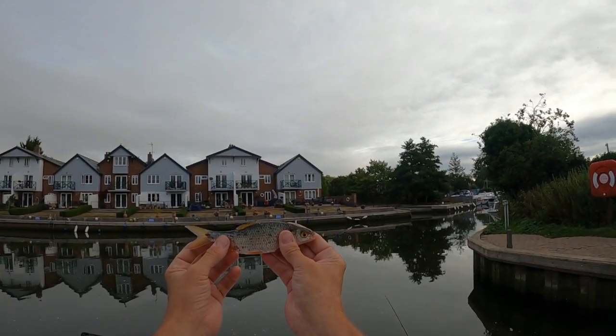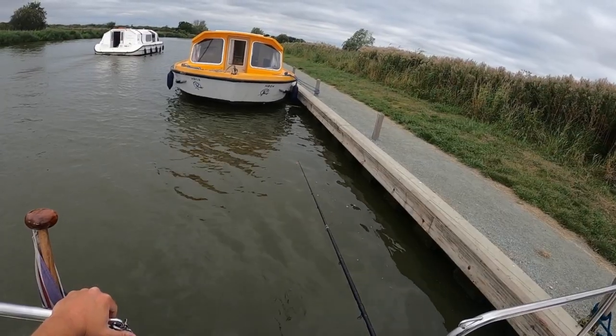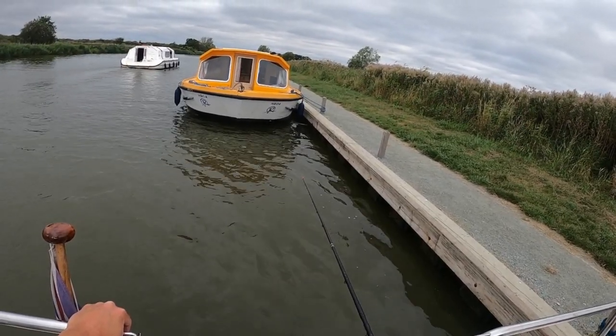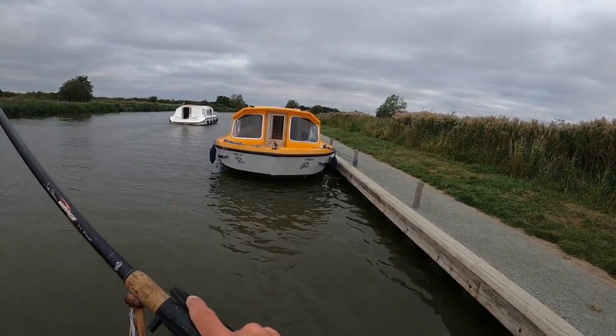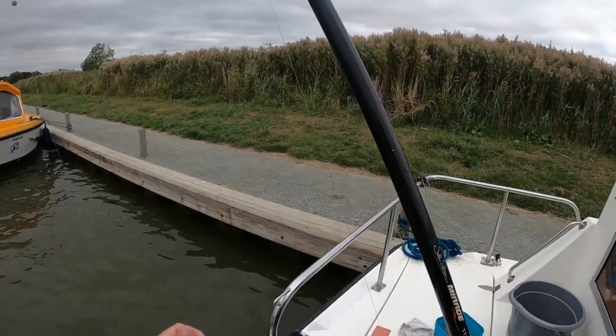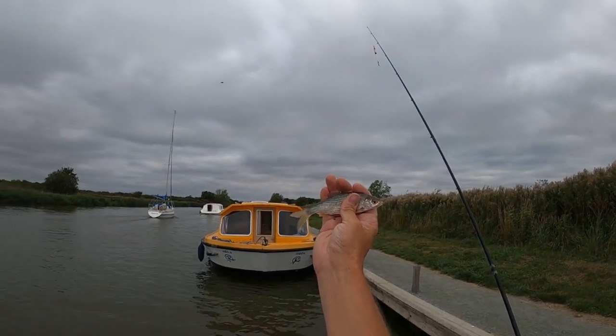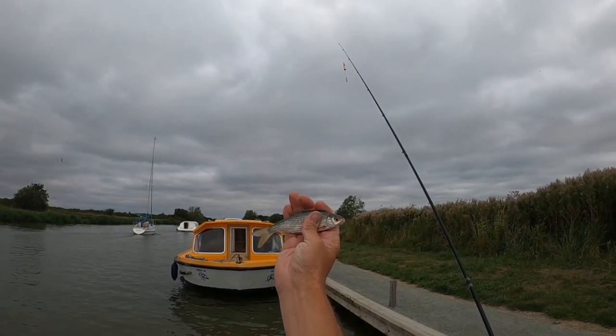I've had some much bigger ones but typically not when I'm filming, so fingers crossed we can get a few more. This is on a single white maggot. A little bit of a better roach guys — that was just on a bread flake. I was hoping it was going to bring a bit better fish, but I suppose it did in a way.